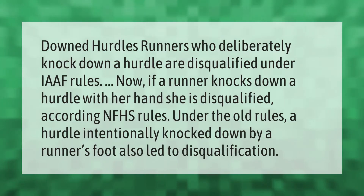Runners who deliberately knock down a hurdle are disqualified under IAAF rules. If a runner knocks down a hurdle with her hand, she is disqualified according to NFHS rules. Under the old rules, a hurdle intentionally knocked down by a runner's foot also led to disqualification.